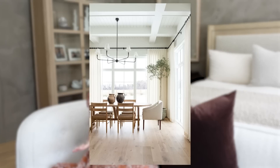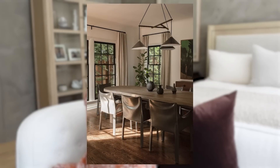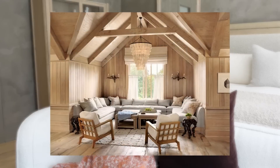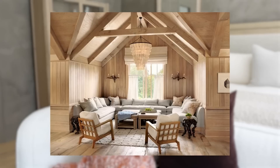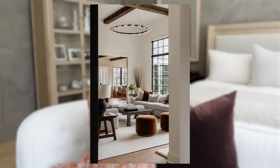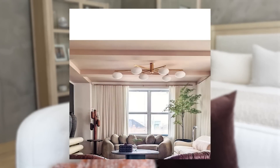Since most dining tables are around 30 inches tall, we like to keep the bottom of a chandelier hanging over a table anywhere between 68 to 72 inches from the floor. This allows enough clearance from the tabletop to properly set the table and enjoy a meal visually unobstructed. When hanging a chandelier in the middle of a great room or living room, go as big as possible. We like to keep an absolute minimum of eight feet underneath a chandelier in the middle of the room.